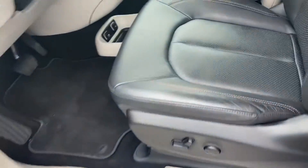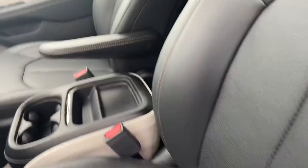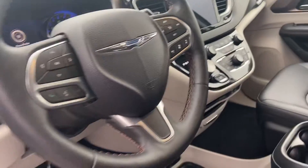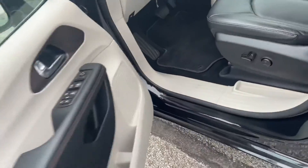This does have very nice black leather interior, heated seats, heated steering wheel, tons of space up here. Very comfortable to drive.